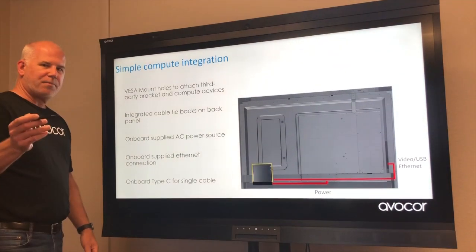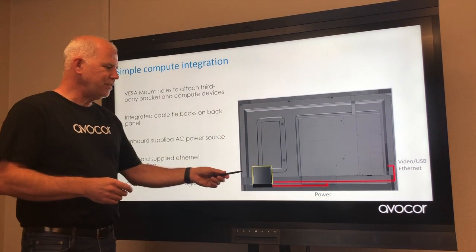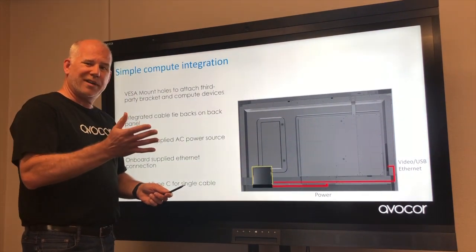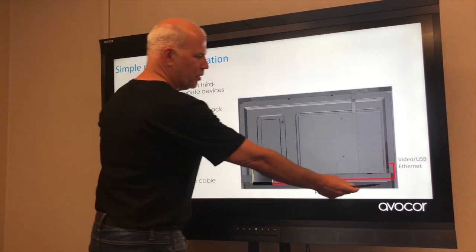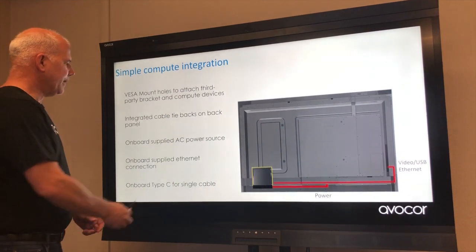Mounting a backpack PC is straightforward. Using a Lenovo Tiny as an example: take the adapter bracket, bolt the Lenovo Tiny mounting cage to the back of it, plug the power cord into the back of the unit, and run Ethernet and your video or audio cable into it.